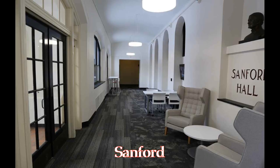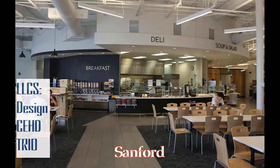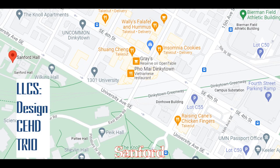Sanford gives off four-star hotel vibes. It just feels like an upper-middle-class hotel. It has a really good dining hall, a couple LLCs, and it's right next to Frat Row in Dinkytown, so there's always something to do if you want to go out.